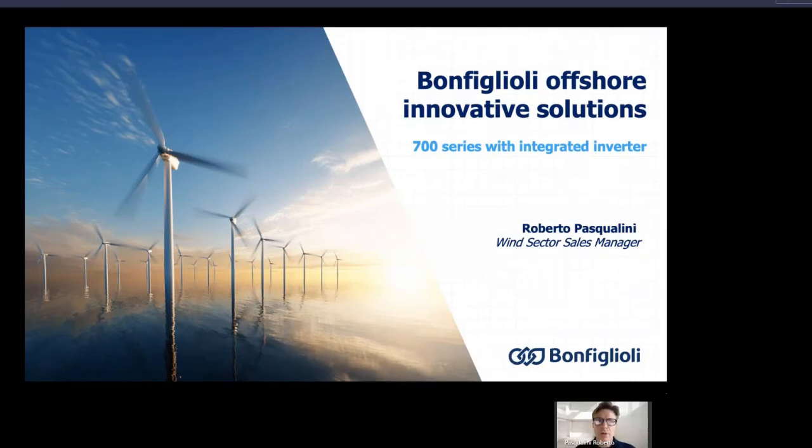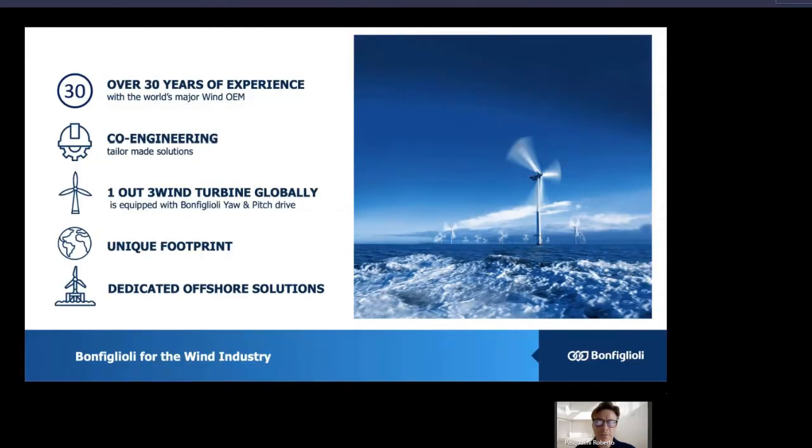Good morning, everyone. This is Roberto Pasqualini. I'm the wind sector sales manager for Bonfiglioli. Today I'm here to talk about the Bonfiglioli offshore innovative solution. For over 30 years, Bonfiglioli has collected experience with the world's major wind OEMs.